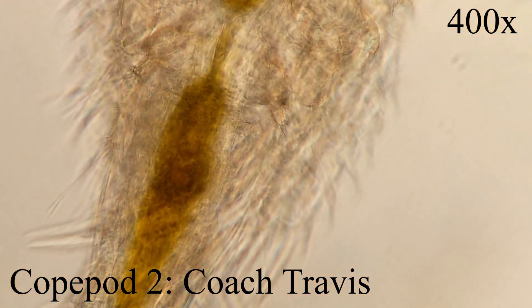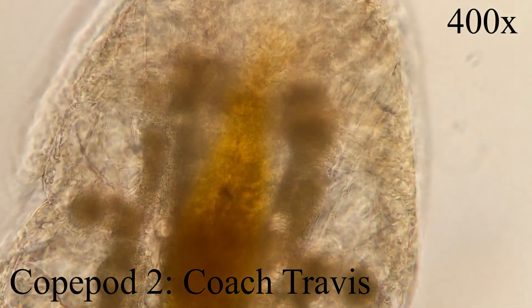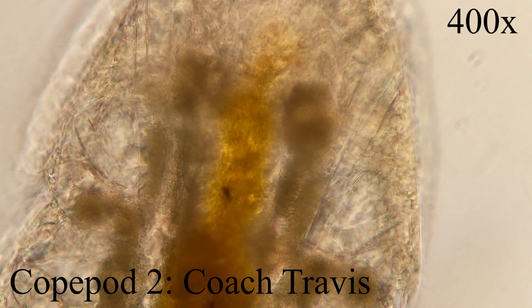Copepods may be free-living, symbiotic, or internal or external parasites on almost every major metazoan phylum. Adults typically have a body length in the one to two millimeter range.